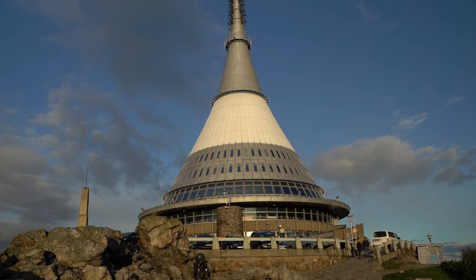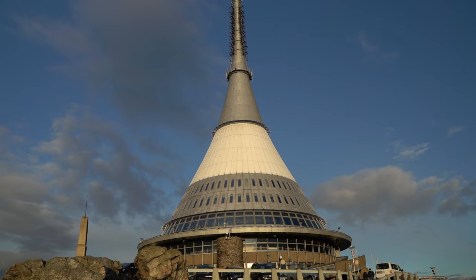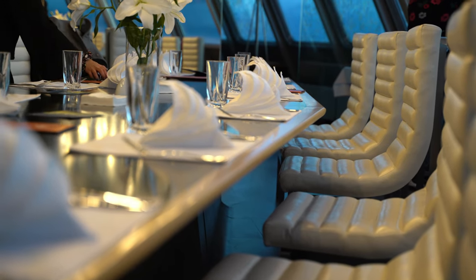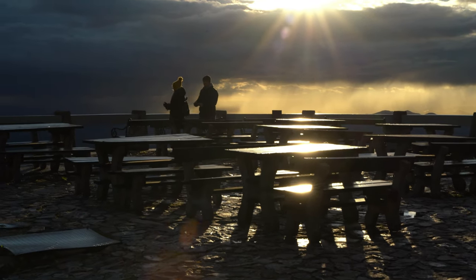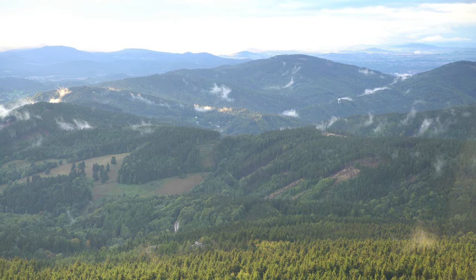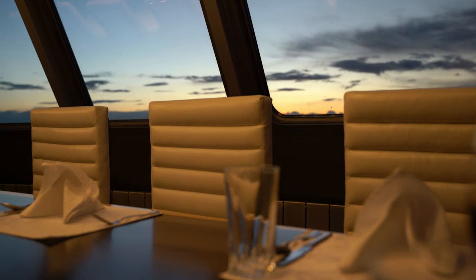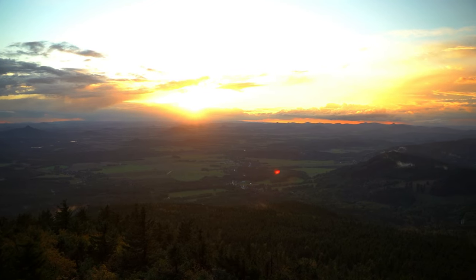The indisputable symbol of Liberec in North Bohemia is the otherworldly Ještěd Tower. Standing in all its glory atop Ještěd Mountain, this TV tower is also a hotel and a restaurant. Ještěd Tower boasts spectacular panoramic views that reach as far as Poland and Germany on a clear day. Climbing to Ještěd Tower just in time for sunset cocktails, or waking up to the most majestic sunrise after spending the night within the walls of this futuristic building, are both once-in-a-lifetime experiences not to be missed.